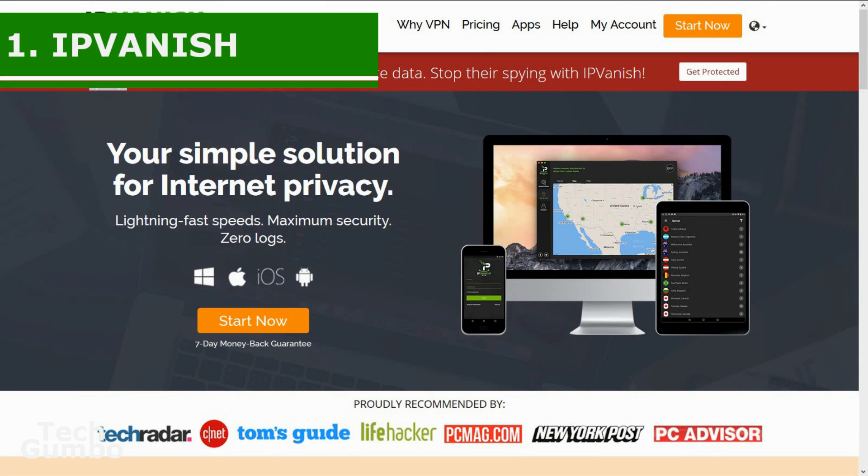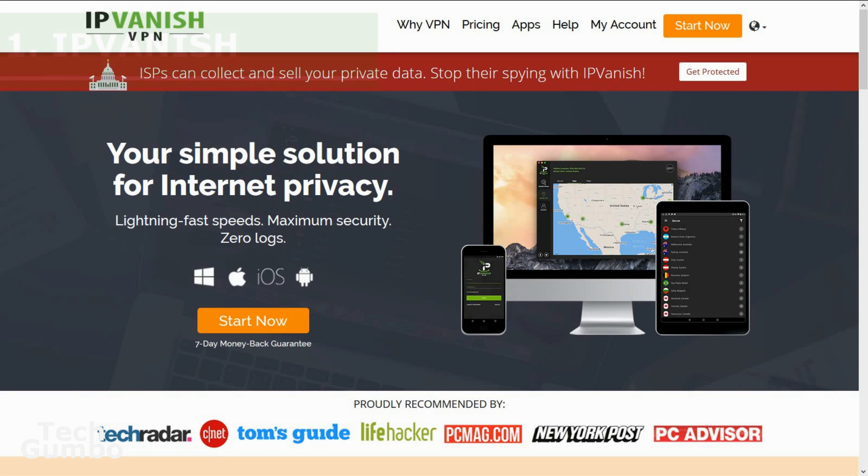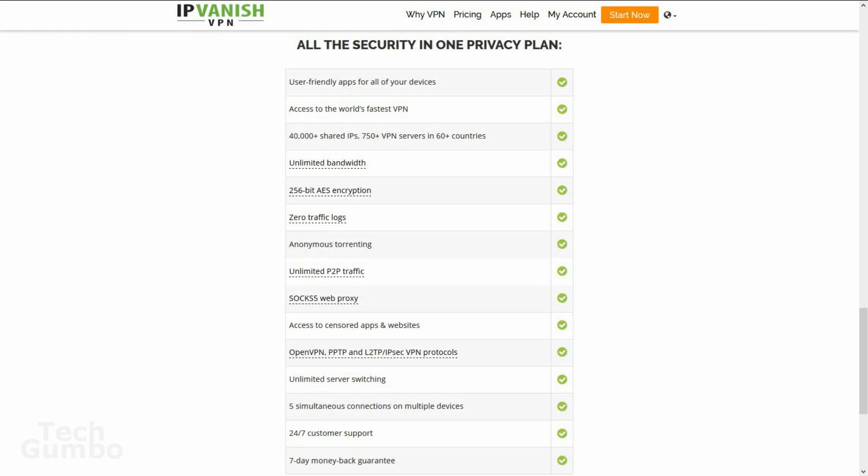Coming in at the top spot is IPVanish. If you're looking for the absolute best VPN to fit all of your needs, IPVanish is the best. It boasts over 40,000 shared IPs, 750-plus servers in more than 60 countries, a no-logging policy with five simultaneous connections and unlimited server switching. It has great speeds for torrenting with unlimited person-to-person traffic. They also have 24/7 customer support and a seven-day money-back guarantee if you're not satisfied.